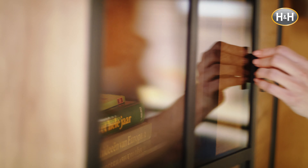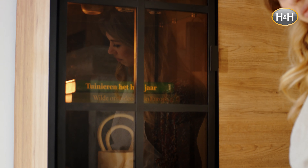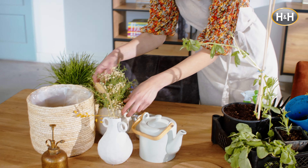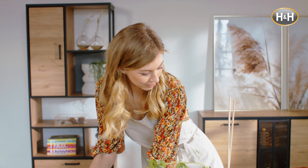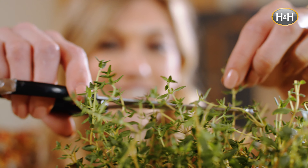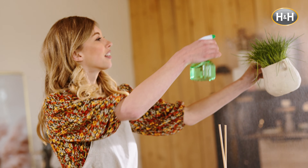I got a ticket in my hand to you. I'm canceling all my plans for you. I don't know where we're going or what we're gonna do. I got a ticket in my hand to you.